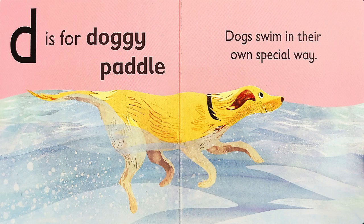D is for D-D-Doggie Paddle. Dogs swim in their own special way. Doggie Paddle — can you do the doggie paddle?